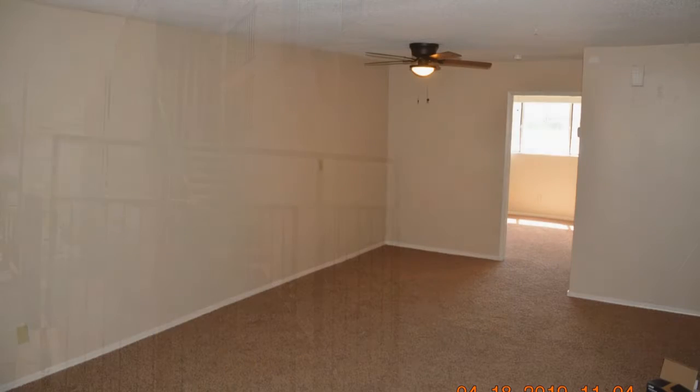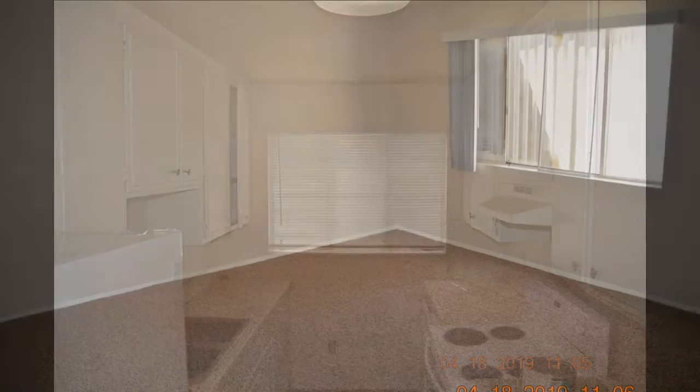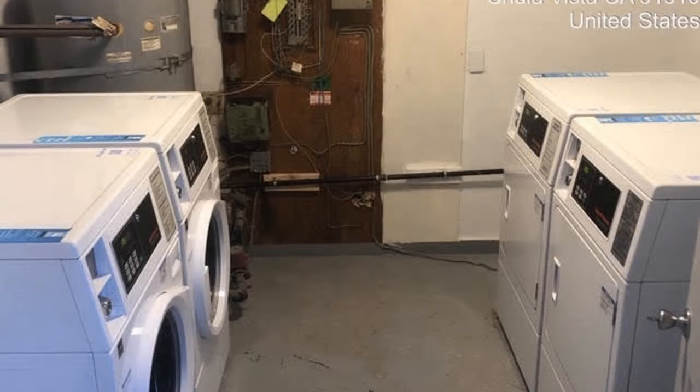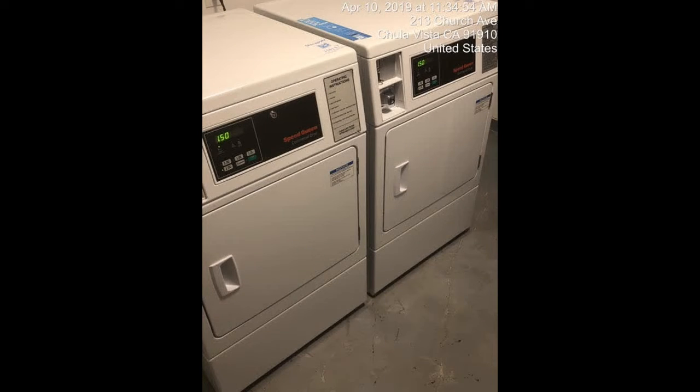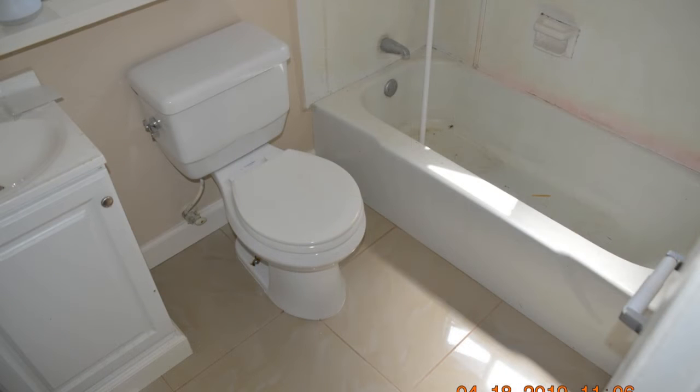This property has a spacious living room. It has a kitchen with ample countertop space and cabinets. The bedrooms are nicely sized and have good closet space. It also comes with an on-site laundry room with a washer and dryer. There is built-in shelving for additional storage. Hurry! This property won't stay available for long. Come and view this property today.